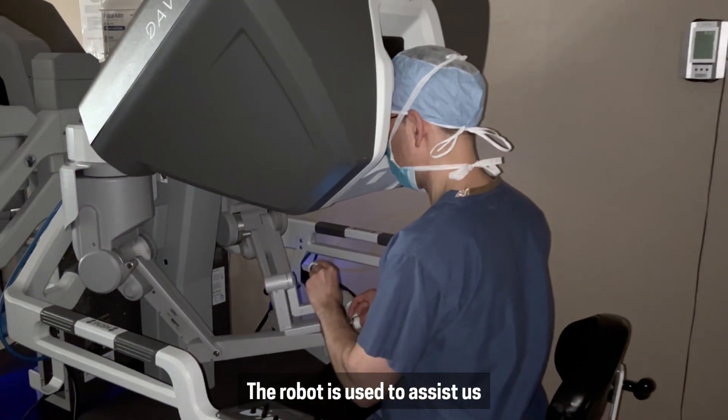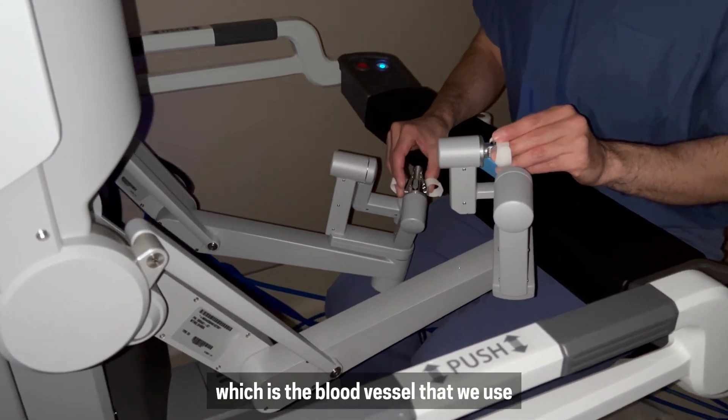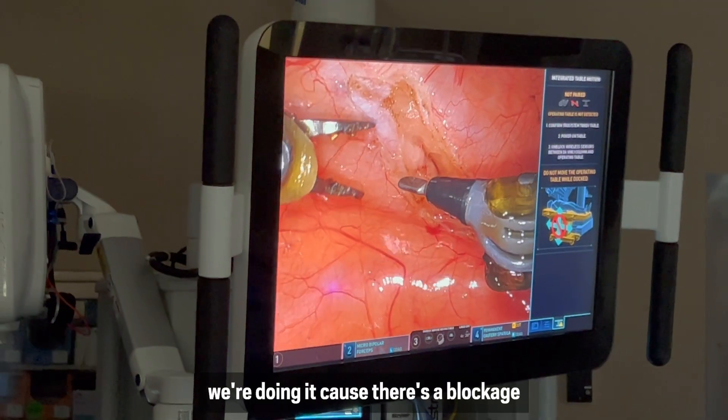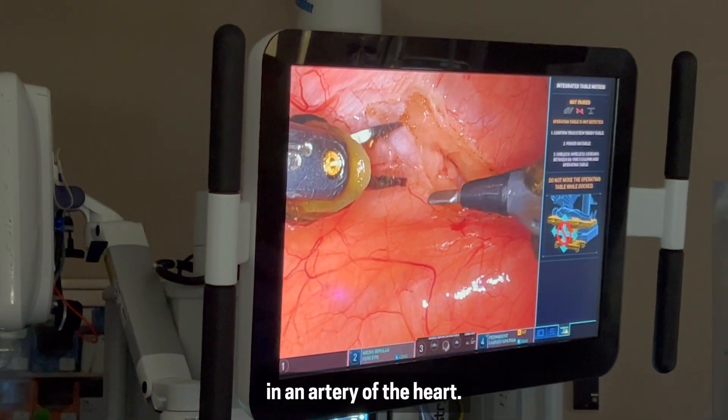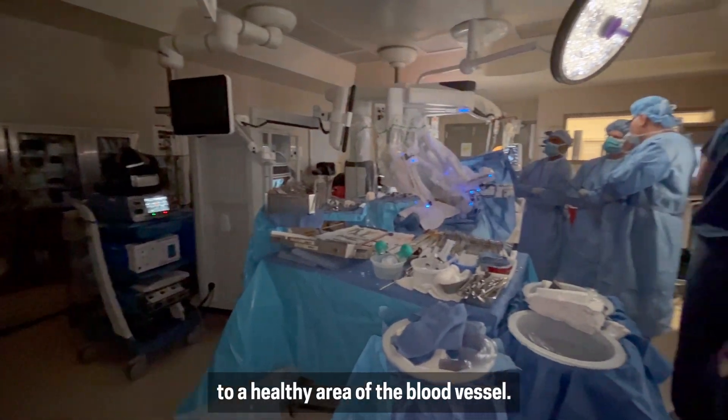The robot is used to assist us in harvesting the internal mammary artery, which is the blood vessel that we use to perform the bypass. When we do bypass surgery, we're doing it because there's a blockage in an artery of the heart. We redirect or reroute the blood flow to a healthy area of the blood vessel.